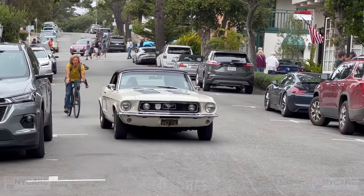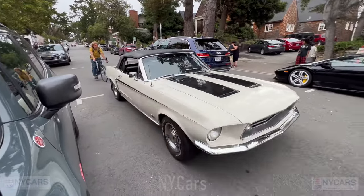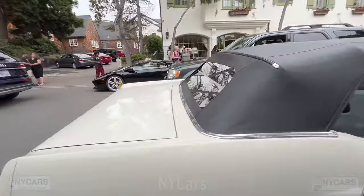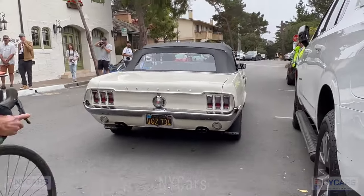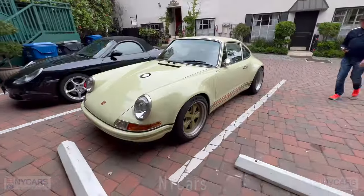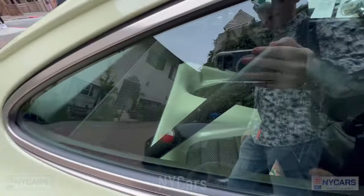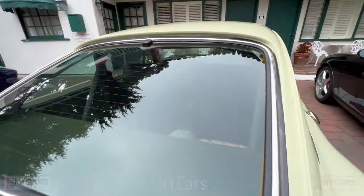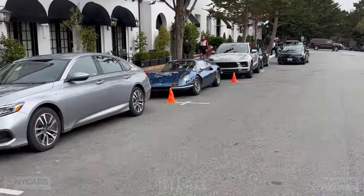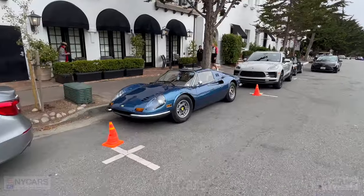Sport Mustang coming down the road here — pretty car. A very pretty single Porsche from Montana — pretty car, obviously worth a lot of money. Kind of cool finish. Nice Ferrari Dino down here — a blue Ferrari Dino. Very pretty little car.